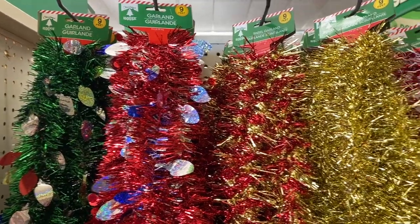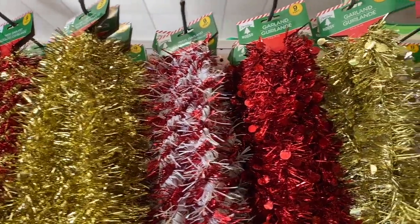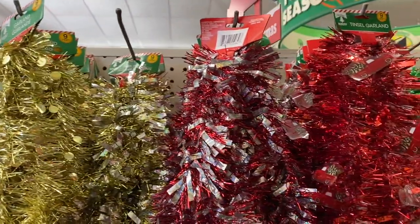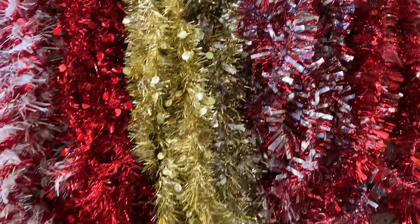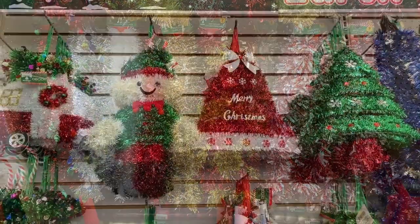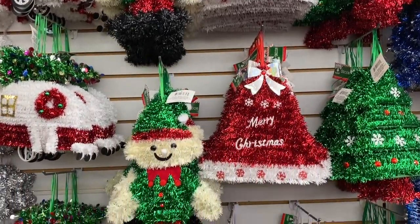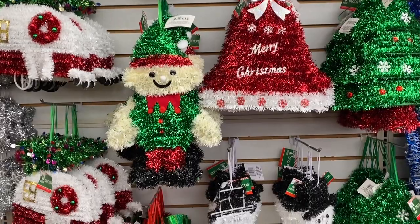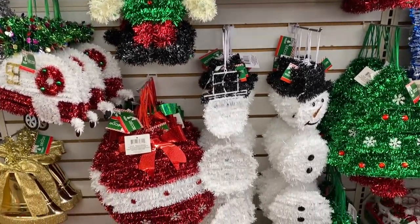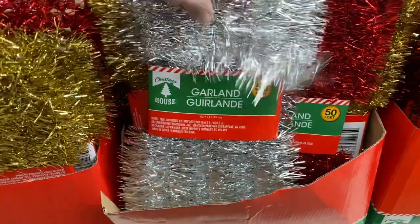Our first stop is the garland section. They have lots to choose from this year, and each piece is about 9 feet long. Now for this video, I'm going to be talking a lot more than I normally do — I got complaints that I don't talk and go too fast. So you'll hear me more and see slower images. Right now we're looking at some door hangers, and this second garland option is 50 feet.